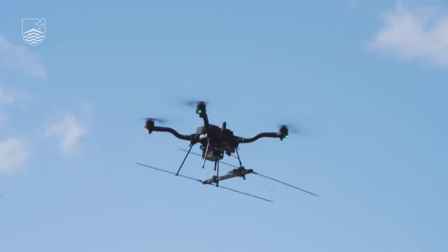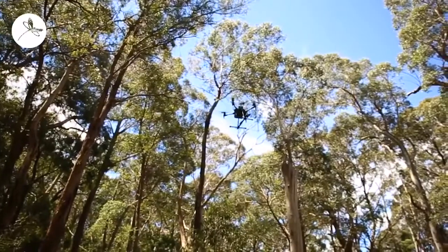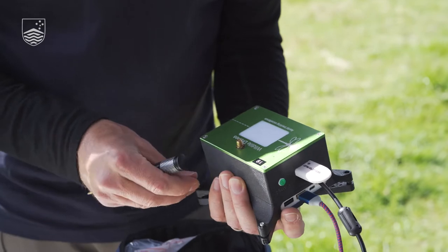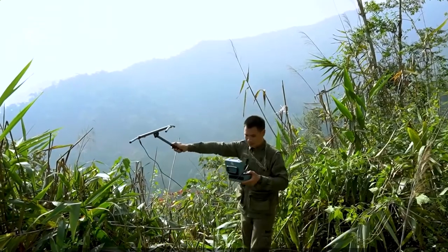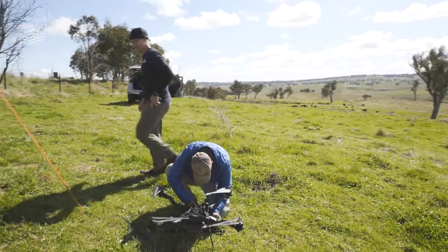Wildlife Drones enables governments, environmental consultants and conservation organisations to track animal movements like never before, using a drone sensor that is unique in the world. They can track many animals at the same time, but at the moment researchers are walking around with their arm up in the air going beep, beep — like me. And I've done that a lot myself, which is why we came up with this idea to do it in a more efficient way.